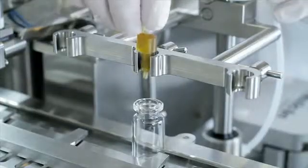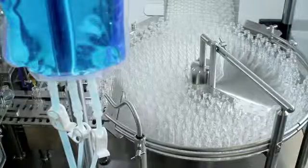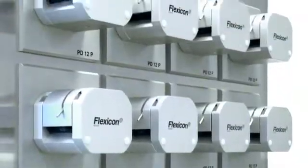Single use aseptic peristaltic filling systems reduce your process risk and increase production flexibility. We can customise products to your exact requirements or supply fillers or trolley solutions for OEM applications.